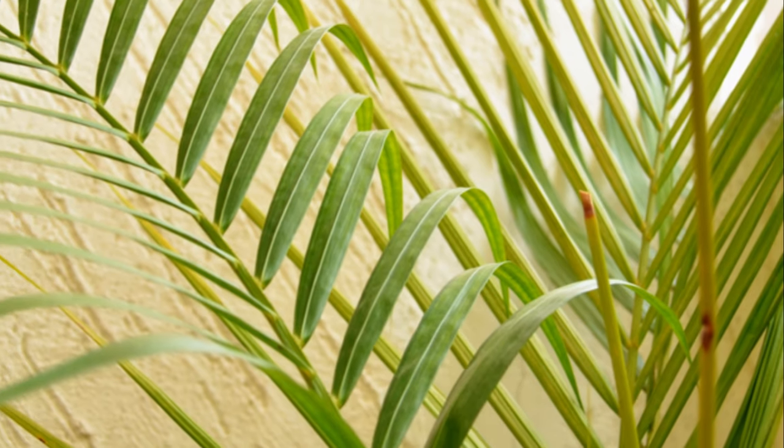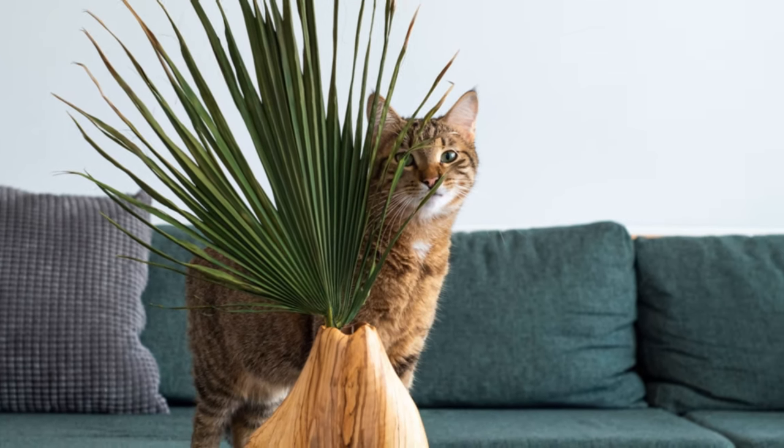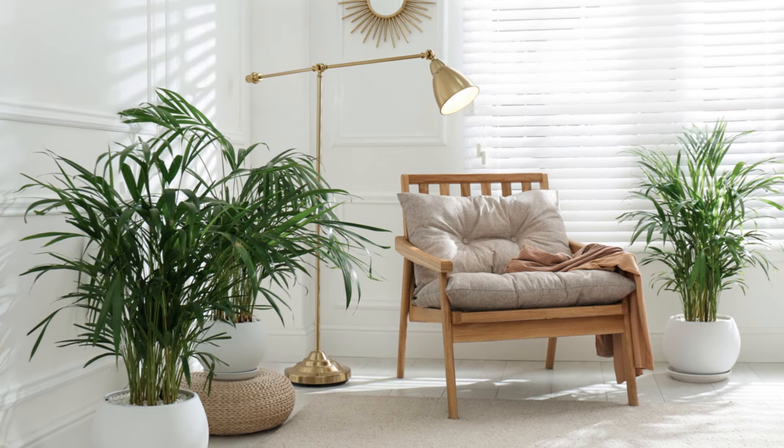And let's not forget the Eureka Palm. This plant is a real showstopper, with its lush, feathery fronds that can reach impressive heights. It's also a great air purifier, helping to keep your home's air fresh and clean. It's safe for your cats to chew on, although they might find it a bit less tasty than the Boston Fern.